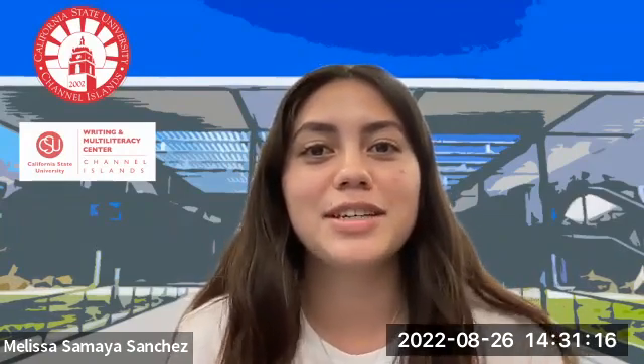I'm making this video today because I am actually going to be your Embedded Multiliteracy Tutor, or EMT, for your English 102 Section 4 class. The WMC is a Writing and Multiliteracy Center and there are a bunch of us tutors that work together to help you with written essays, citations, or oral and visual presentations.